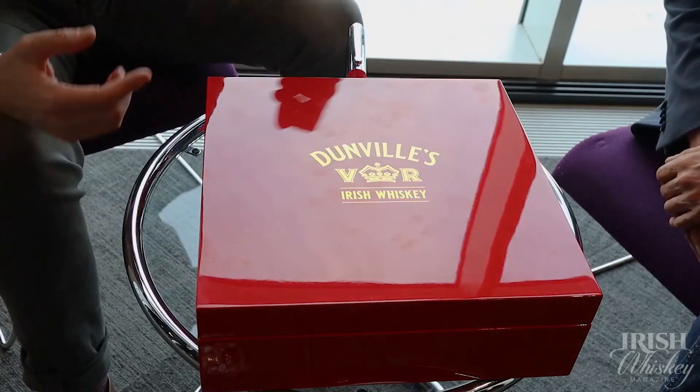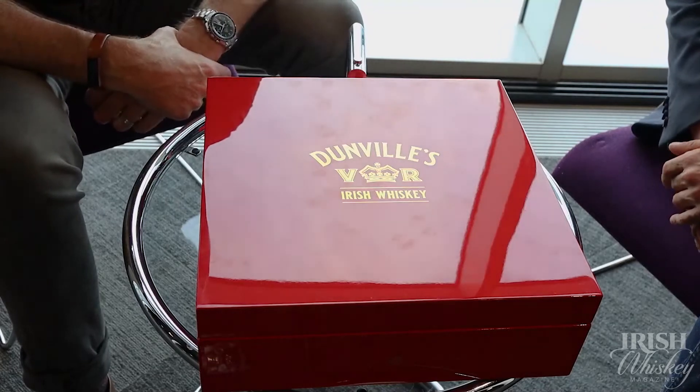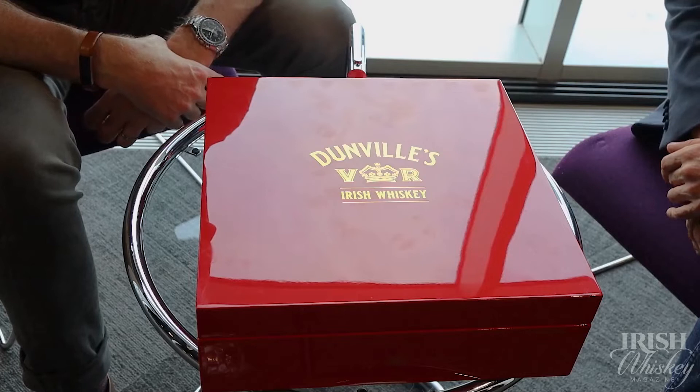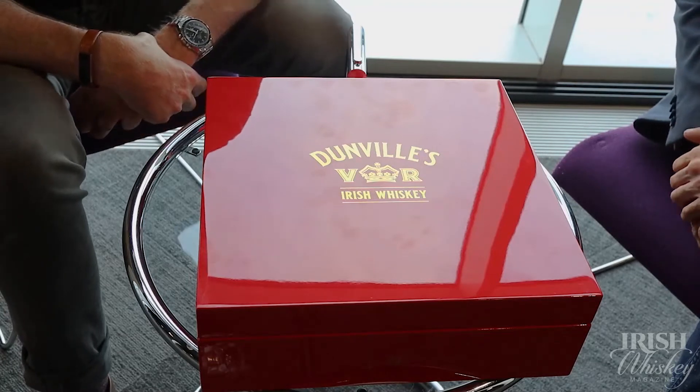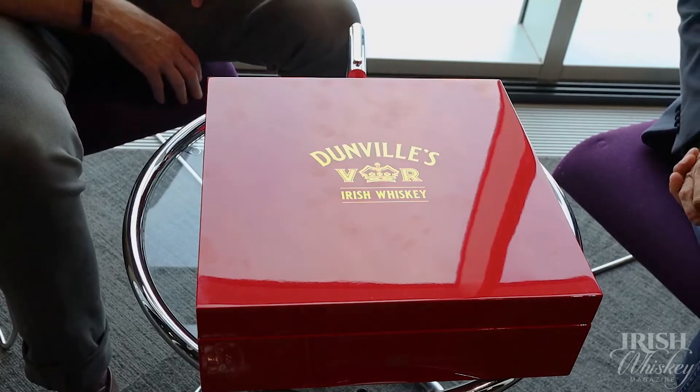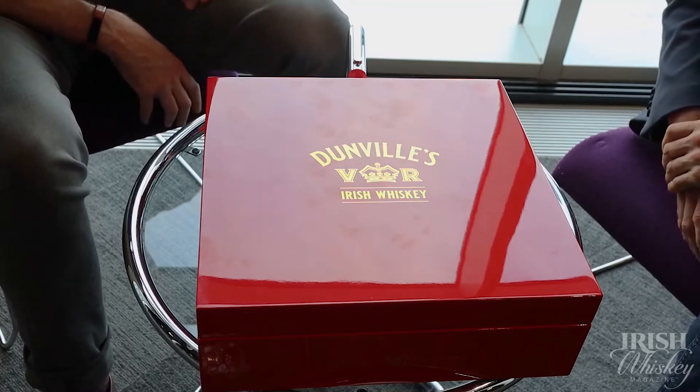This is the presentation for the final release of the Dundville's Fjord 18-year-old single malt, Port Morant rum furnace Irish whiskey — the longest title in Irish whiskey. Hence the big label on the box, hence the big box, and the longest wait for a product in a long time.